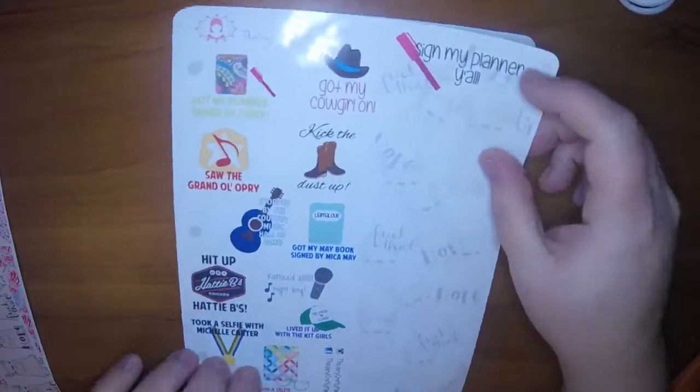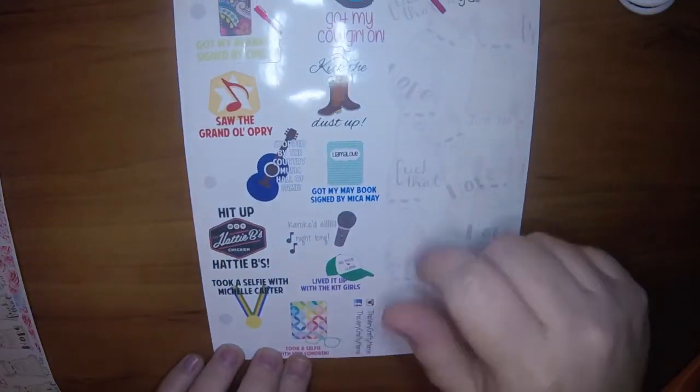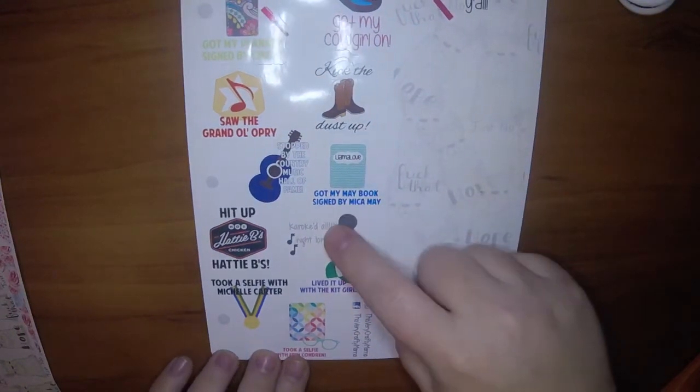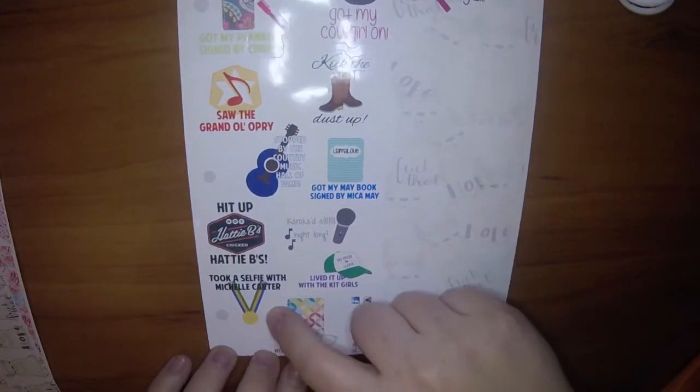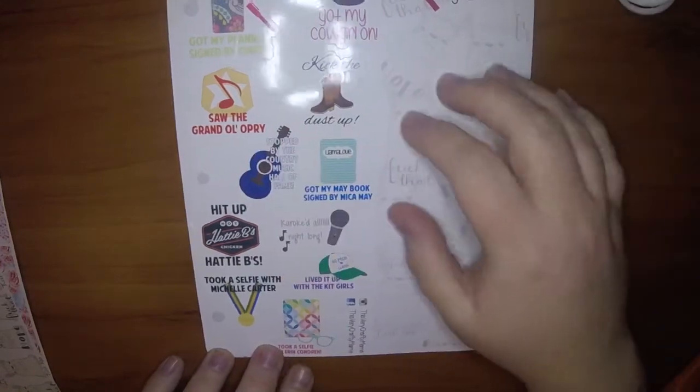With the little flowers, and then she always gives this little Llama Love set of llamas if she knows that Sharon Planner's Gone Wild or if you put Llama Love in the notes. So these are the two that I ordered - this one is sort of a Go Wild bucket list, so you did karaoke, took a selfie with gold medalist Michelle Carter, saw the Grand Ole Opry, things like that.